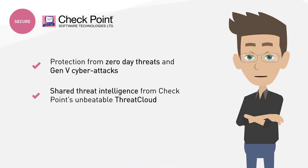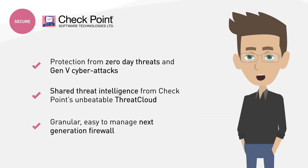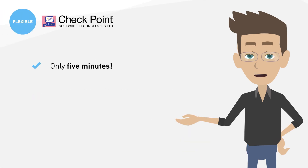Shared threat intelligence from Checkpoint's threat cloud, with insights gathered from 86 billion daily security decisions, and a granular, easy-to-manage next-generation firewall that enforces safe web use with over 8,000 predefined applications, saving time for security administrators — and you get all this within five minutes.